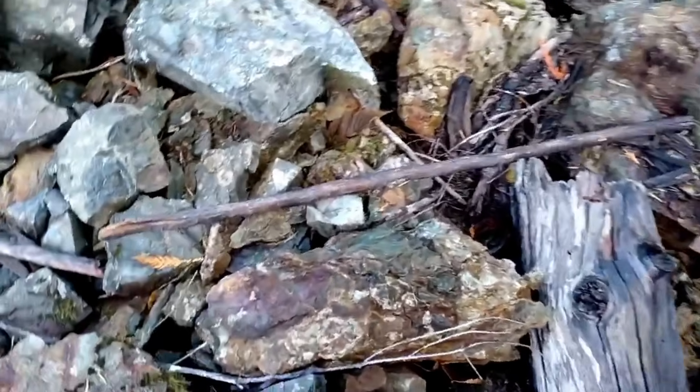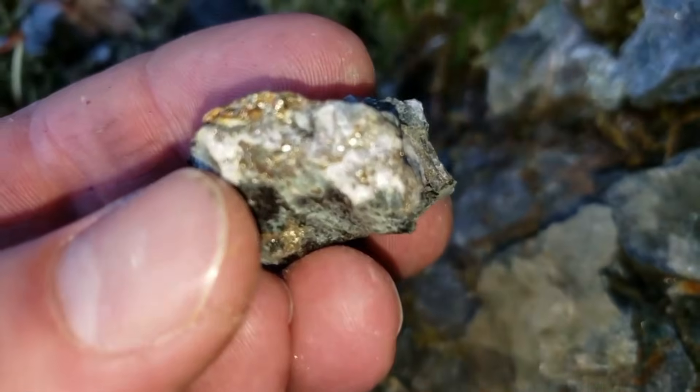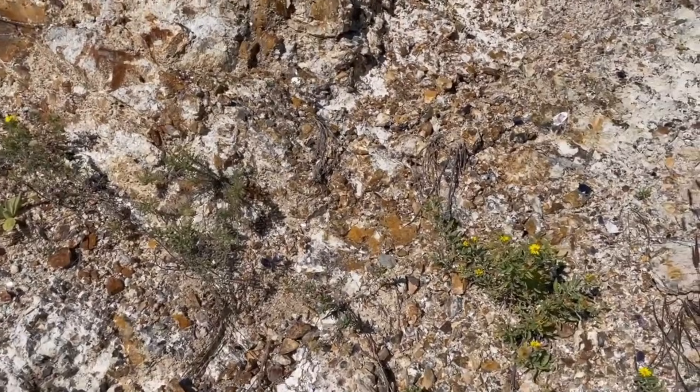Another overlooked signal is how a rock breaks. Gold-bearing stones often fracture along mineralized planes, exposing metallic glints, reflective surfaces, or darker mineral inclusions. These breaks are not random — they follow the same pathways once used by gold-rich fluids millions of years ago.